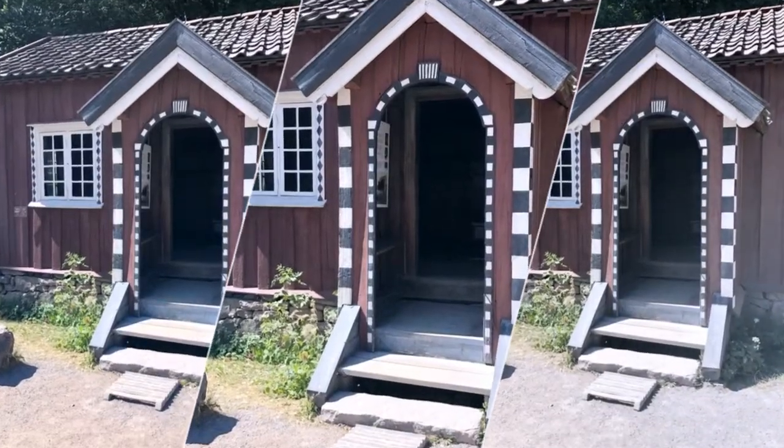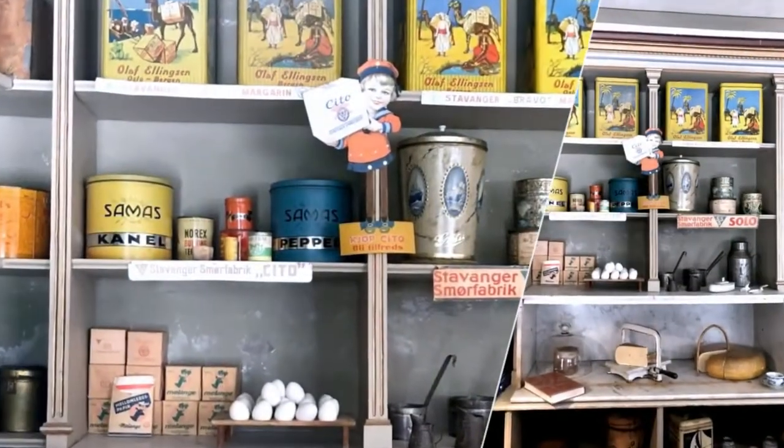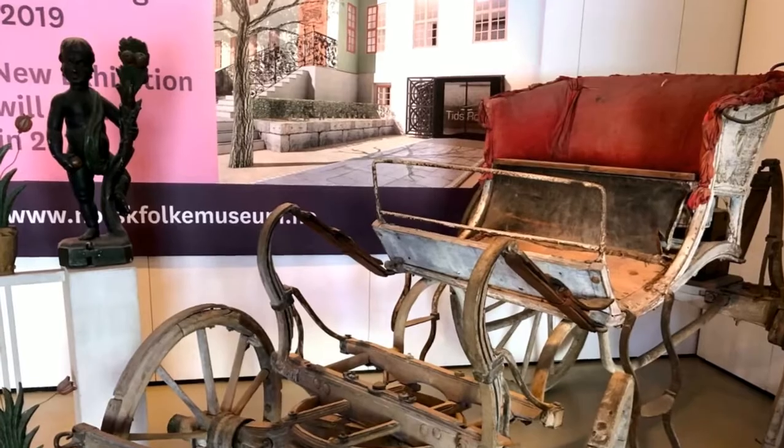This one is called the Kaplan Guest House. It was made by a farmer and they say he must have been really wealthy because he was able to use these rich, beautiful paintings on the wood. And I think it's actually breathtaking.